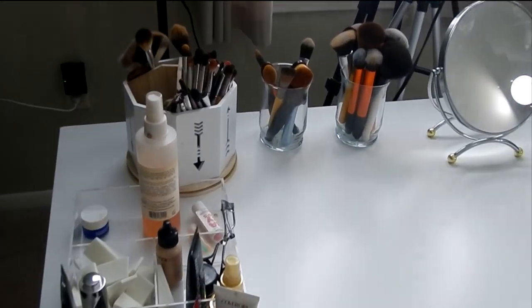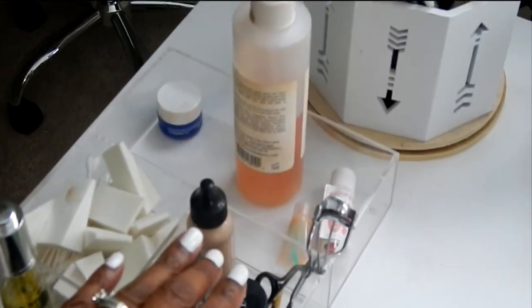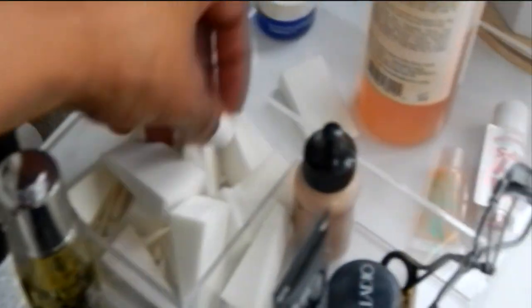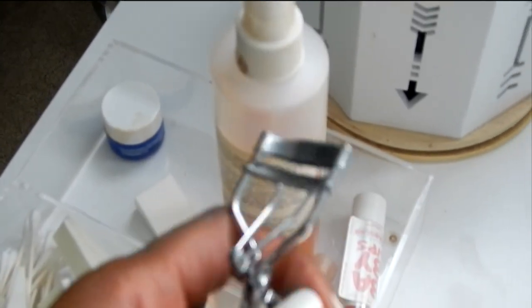Let me see if I can get you guys a little closer. There you go. Here I got all of my primers, I got these little spongy things, I got my spray, and this right here is my little lash curlers.